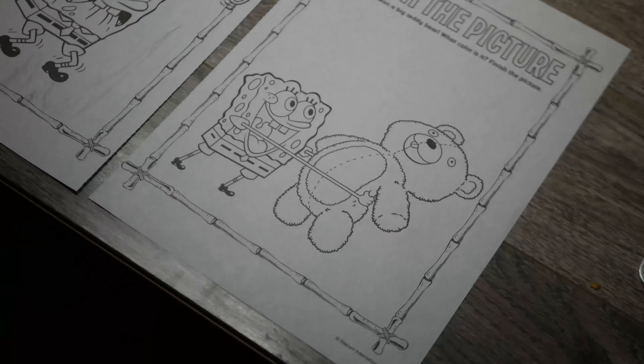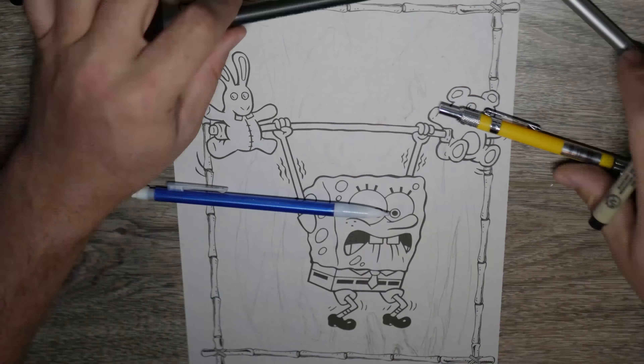Spongebob, here we go. So I got my two sheets, I got my pens, I got my pencils, I am ready to go.